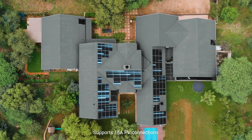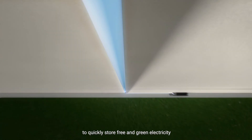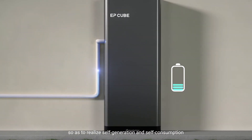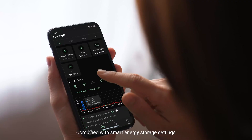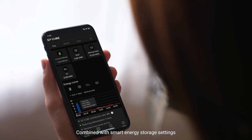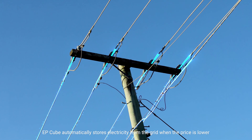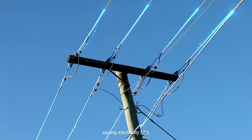EP-Cube supports 16-amp PV connections to quickly store free and green electricity, realizing self-generation and self-consumption. Combined with smart energy storage settings, EP-Cube automatically stores electricity from the grid when the price is lower, saving on electricity bills.